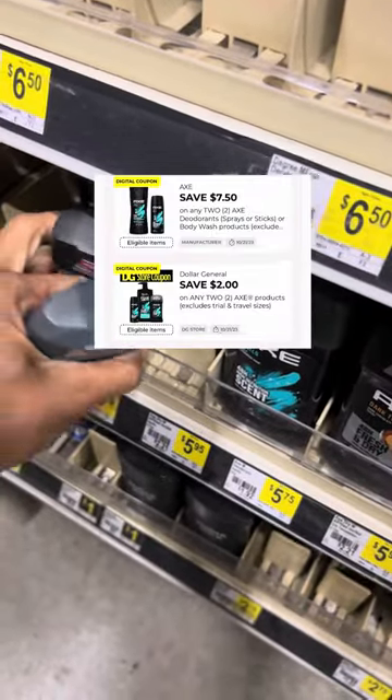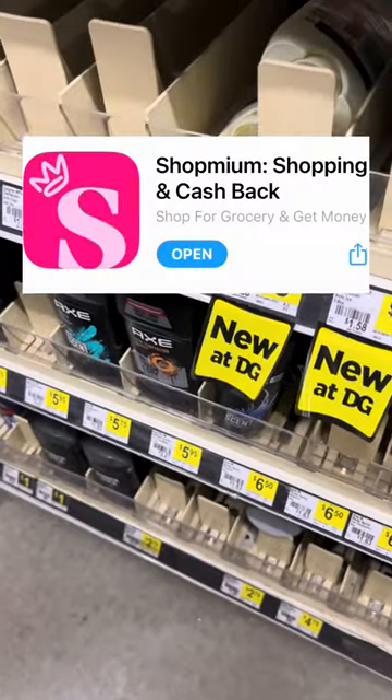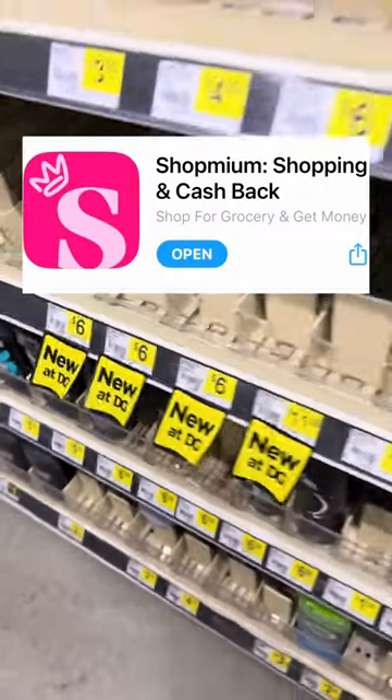In the event you don't have the $7.50 off of two digital, no worries — just submit to the ShopMeum app for a $7.50 reimbursement.